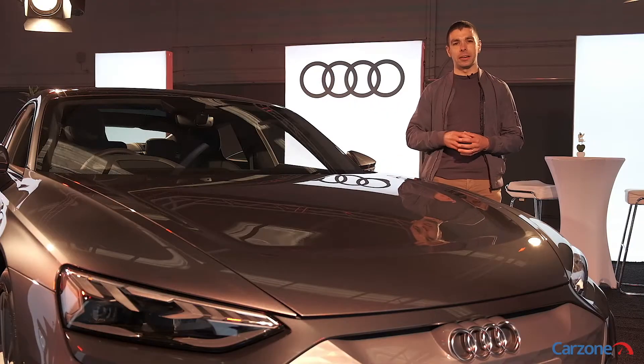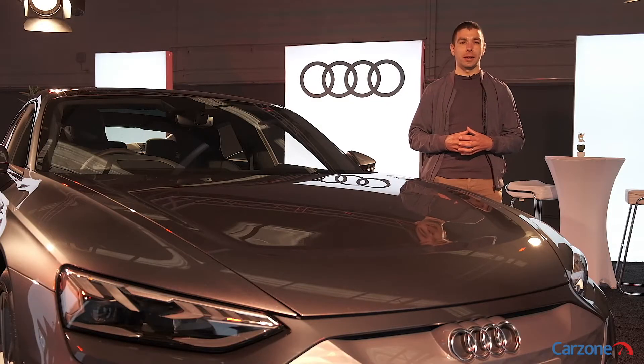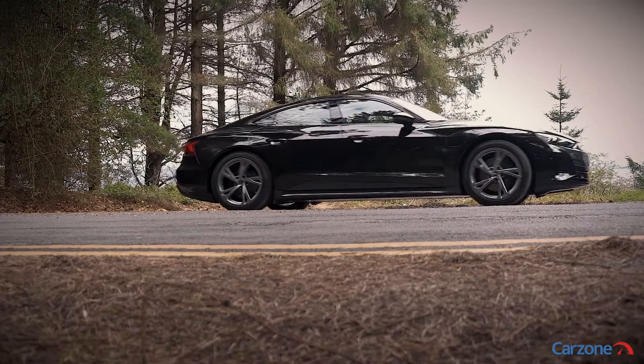The two models are the e-tron GT Quattro that we see here, and also a high-performance RS e-tron GT which we look forward to reviewing at a later stage. Both models get an 85 kilowatt hour battery pack.